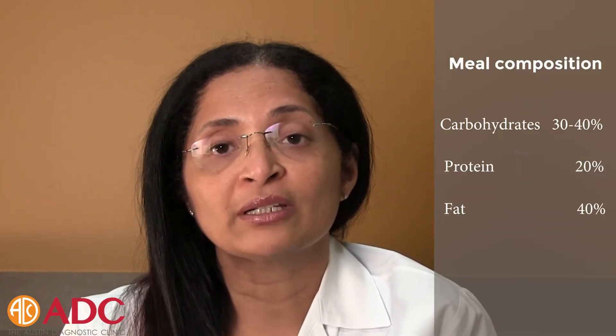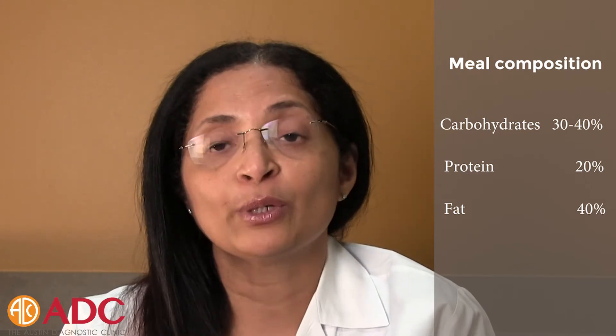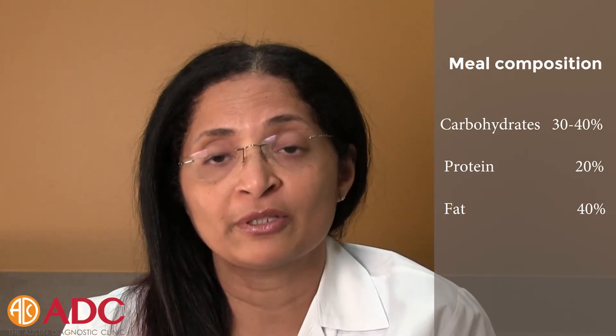Women with gestational diabetes have to change how they eat, and they mainly should eat less carbs. Carbohydrates should be around 30 to 40% of their diet, with 20% protein and 40% fat.